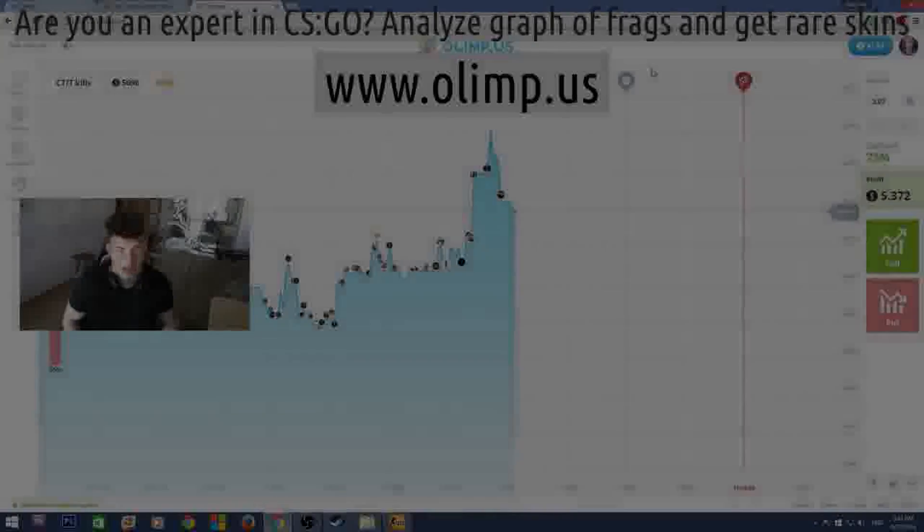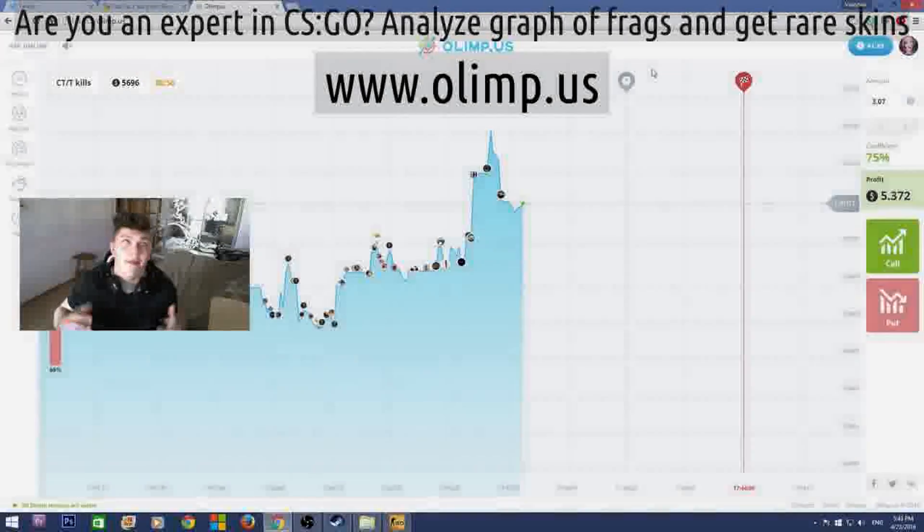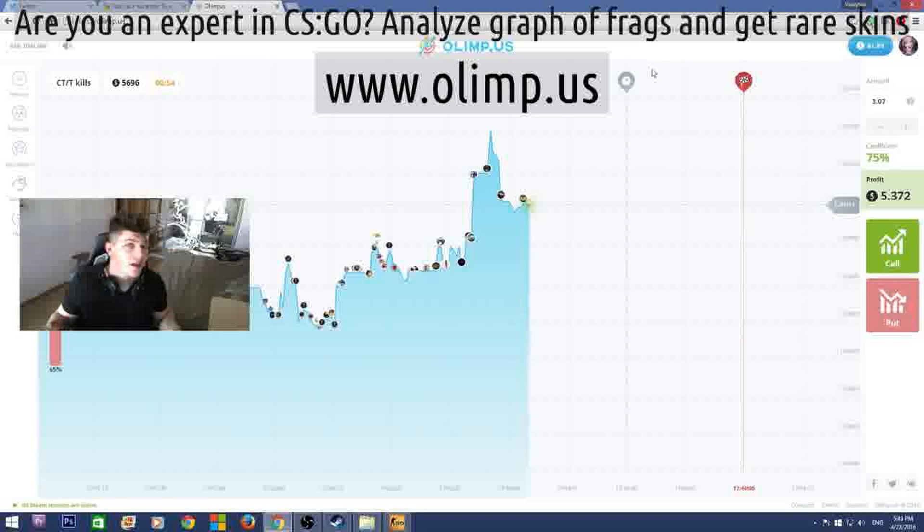Come on guys, this is Vladapark with you and today I'm really glad to announce that I'm doing another huge giveaway. This giveaway is bigger than any I've ever done before. The prize pool of the skins is gonna be more than 300 dollars.